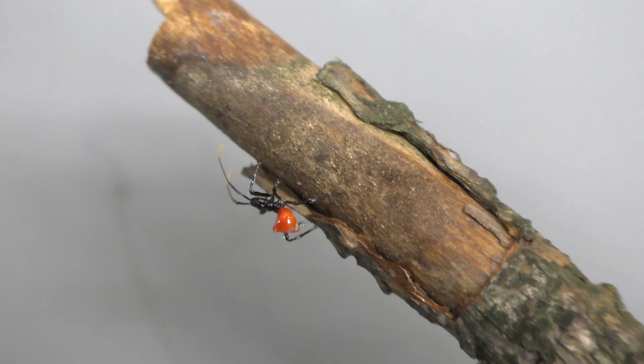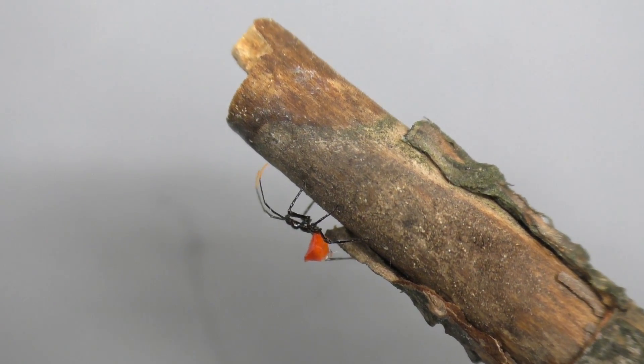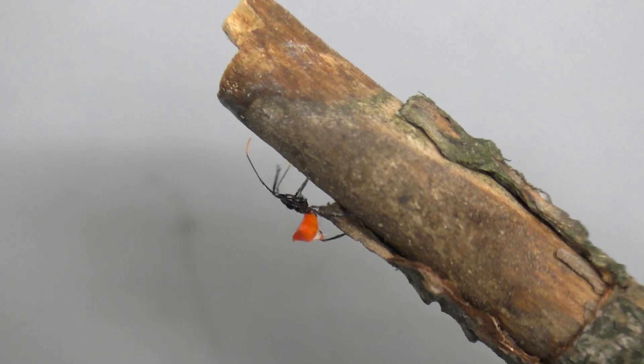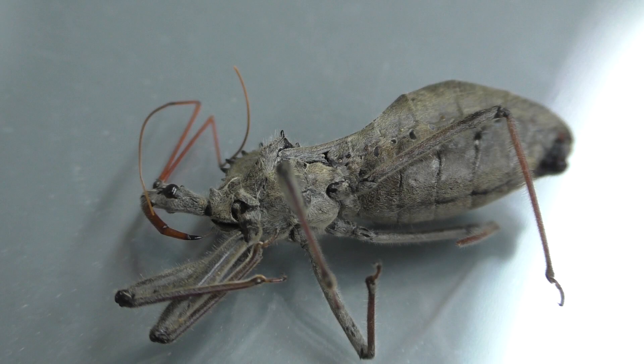Assassin bugs are ambush predators. They don't rely on brute strength or speed. Rather, they attack their prey with a semblance of strategy, often relying on stealth and timing. But wheel bugs are no stranger to the prey.